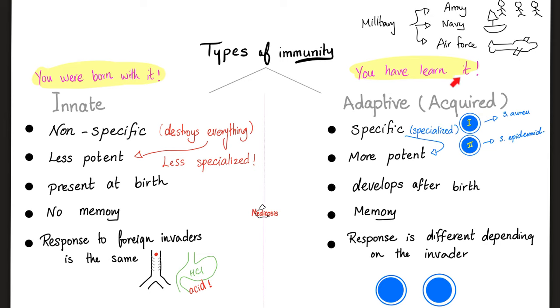Next is the adaptive immunity, the acquired immunity. You have to learn it. No one is born a soldier. For this you need specificity — you have to acquire it, you have to learn it, from memory, from experience. Experience with previous encounter with the same antigen or the same invader. It is specific, that's why it's more potent, develops after birth, it takes time, and responds differently depending on the invader. Different organisms require different responses.